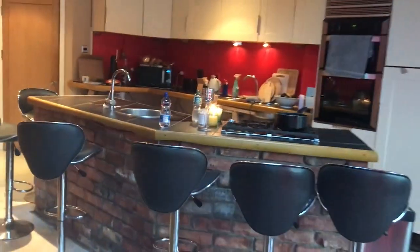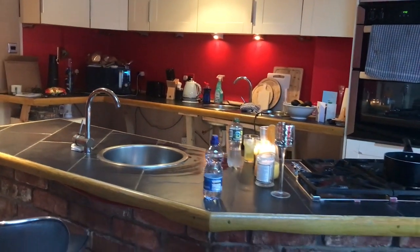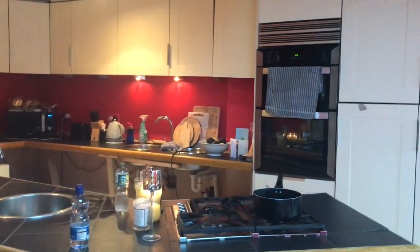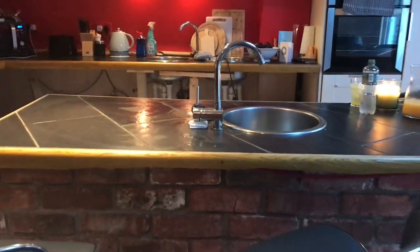This is the kitchen. It is fully equipped and it even has an additional dining table here for breakfast. It has the oven, the microwave and everything you need.